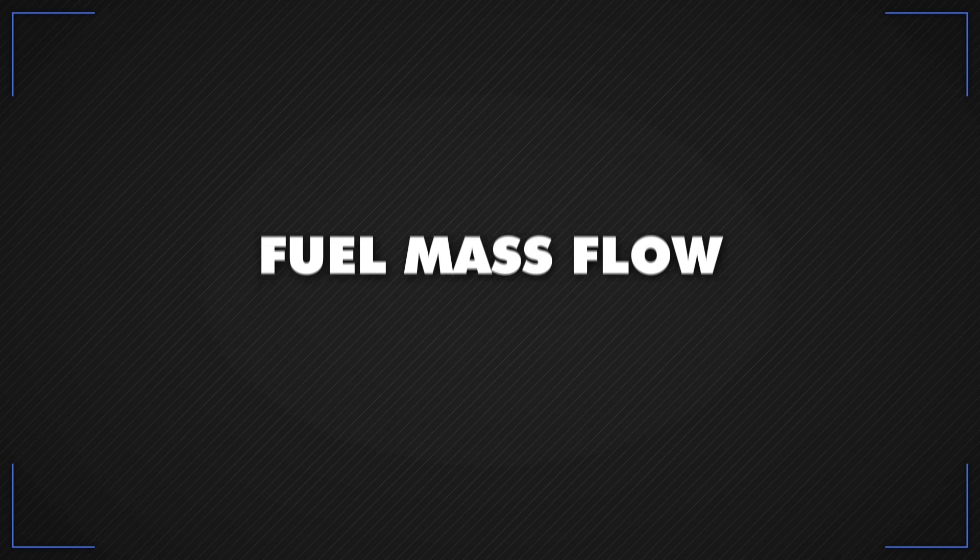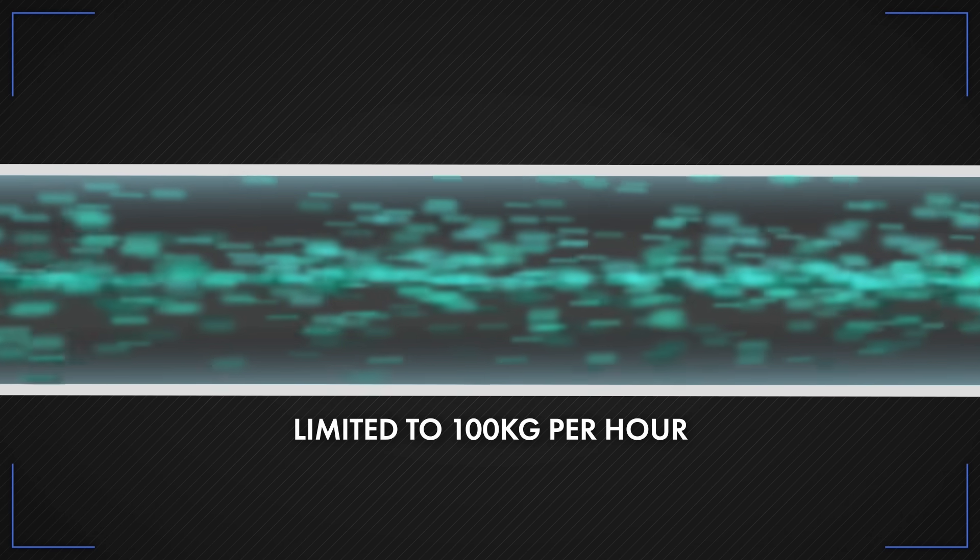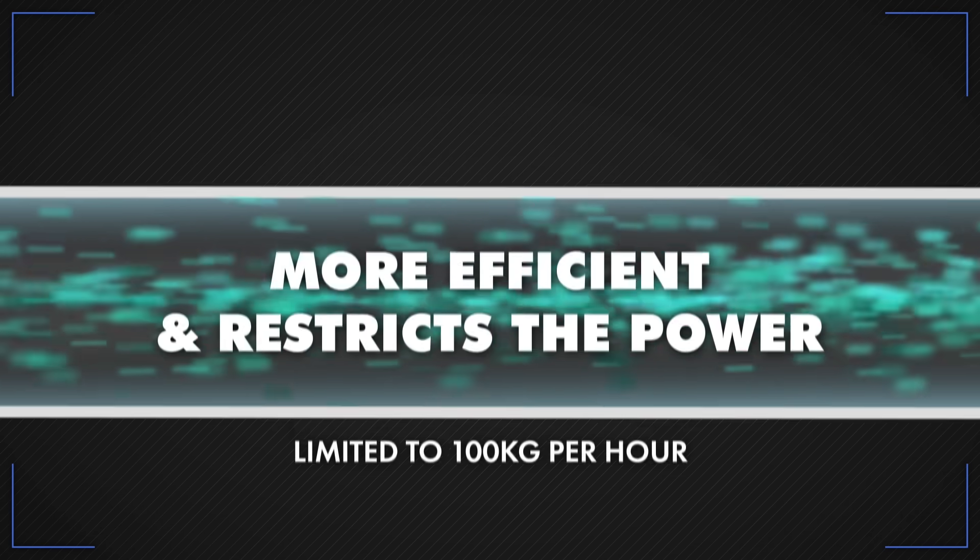The fuel mass flow — the amount of petrol fed into the combustion chambers — is limited to a maximum of 100 kg per hour. That makes it more efficient and restricts the amount of power produced.